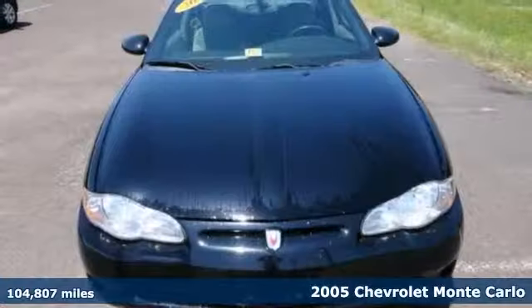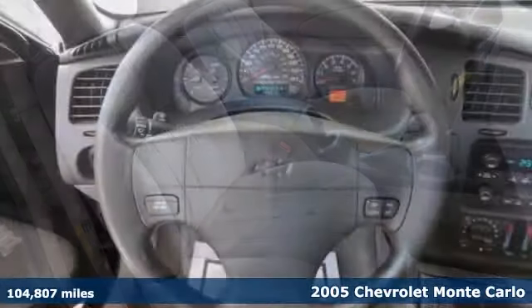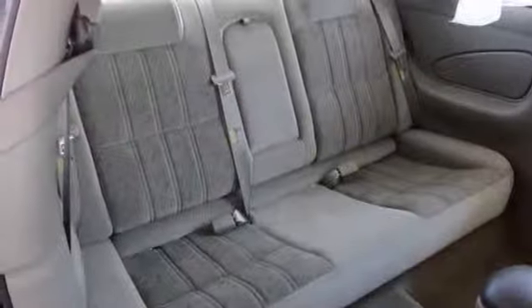You'll love this 2005 Chevrolet Monte Carlo. Its many features include a power sunroof, a CD player and power windows, locks and mirrors. It also has cruise control, it's OnStar equipped, and it has many more great features that you need to see in person.